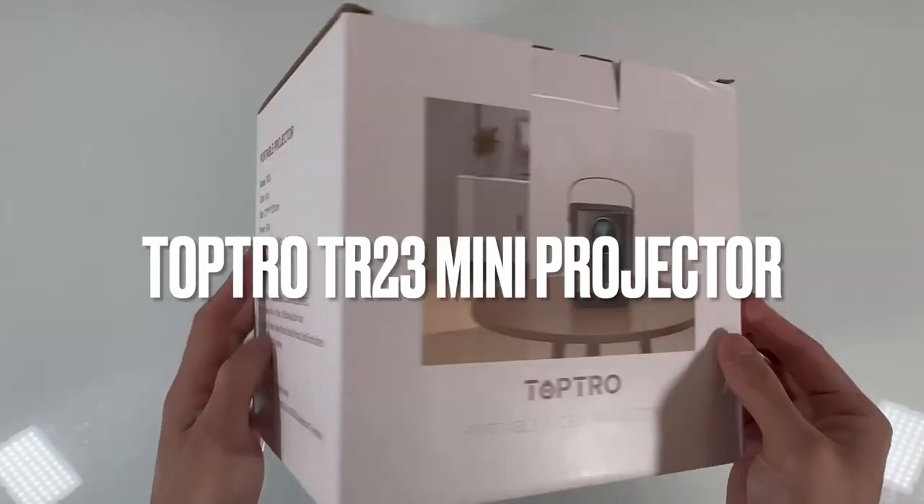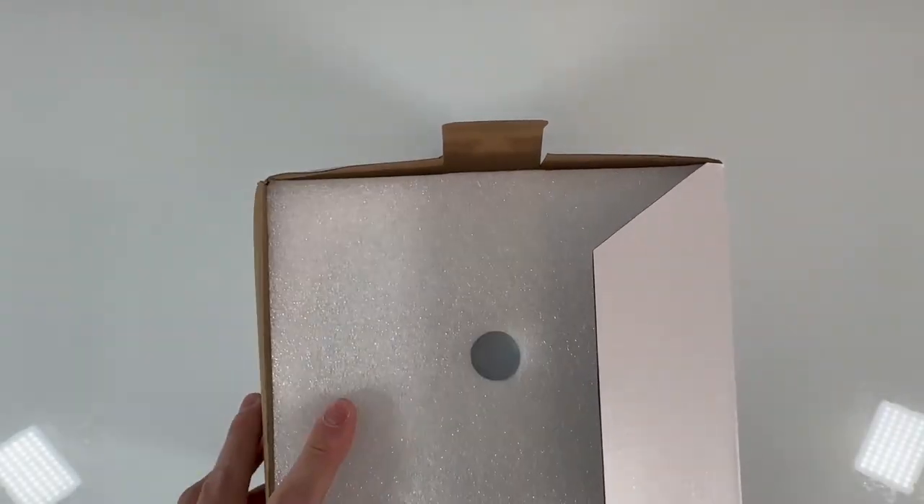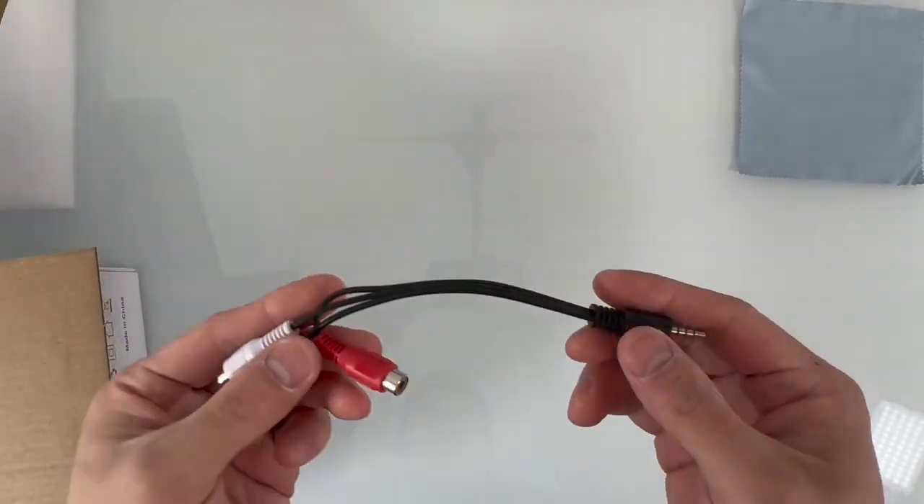Hey guys, today we'll be looking at the TopTrow TR-23 Outdoor Mini Projector. This mini projector is a top-of-the-line device that offers advanced features for a superior viewing experience.